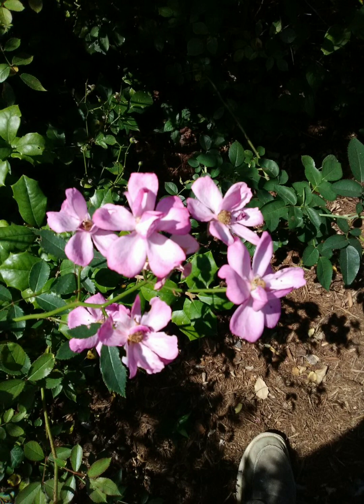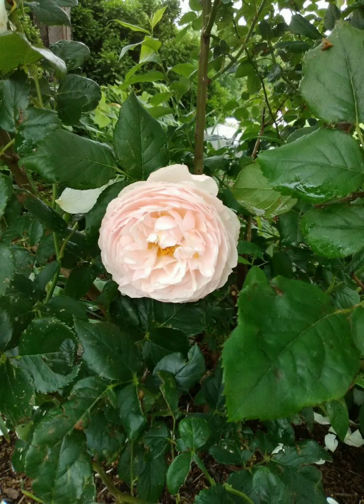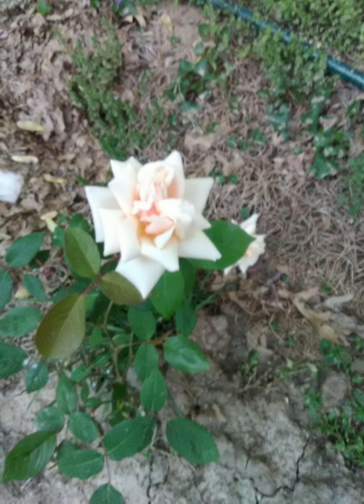Another pro would be that they lend themselves toward putting in a vast variety of styles of gardening: cottage, strictly rose garden bed, perennials, other shrubs as well. Another pro I've noticed is that they have a tendency to be somewhat more cold-hardy than modern garden roses, especially the once-bloomer roses.